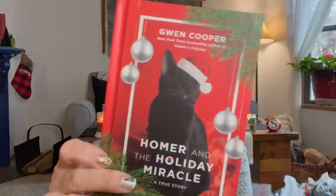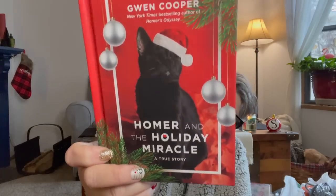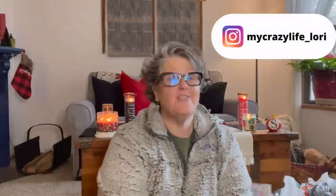This is a book that Sarah, my niece, got me. It's called Homer and the Holiday Miracle by Gwen Cooper. Homer is a blind cat — it's a cute little story. I'm going to read it Christmas Eve. We've decided to be like Iceland, where they have a tradition of gifting each other a book and chocolate and spending Christmas Eve reading and eating chocolate, which sounds fantastic.